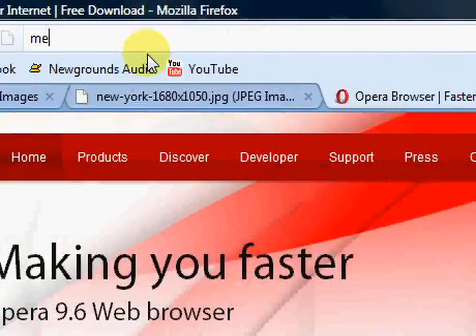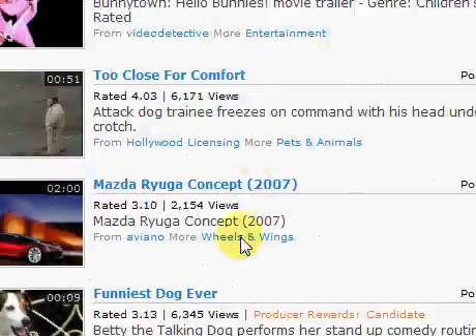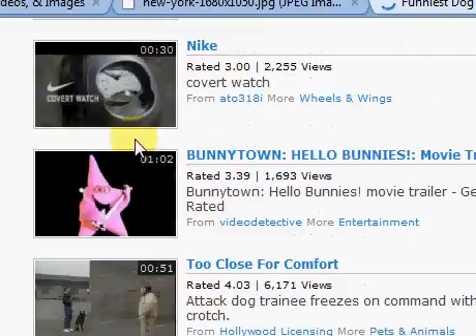We'll go to Metacafe here in IE8. Brings it up quickly again.